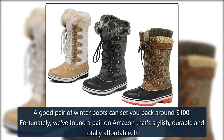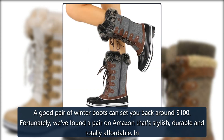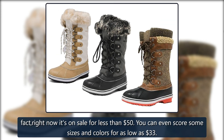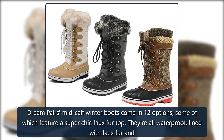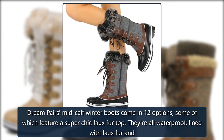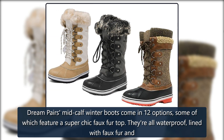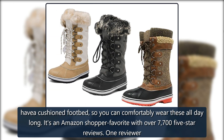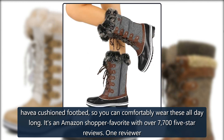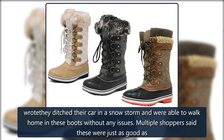A good pair of winter boots can set you back around $100. Fortunately, we've found a pair on Amazon that's stylish, durable, and totally affordable. Right now it's on sale for less than $50 — you can even score some sizes and colors for as low as $33. Dream Pairs mid-calf winter boots come in 12 options, some featuring a super chic faux fur top. They're all waterproof, lined with faux fur, and have a cushioned footbed so you can comfortably wear these all day long.